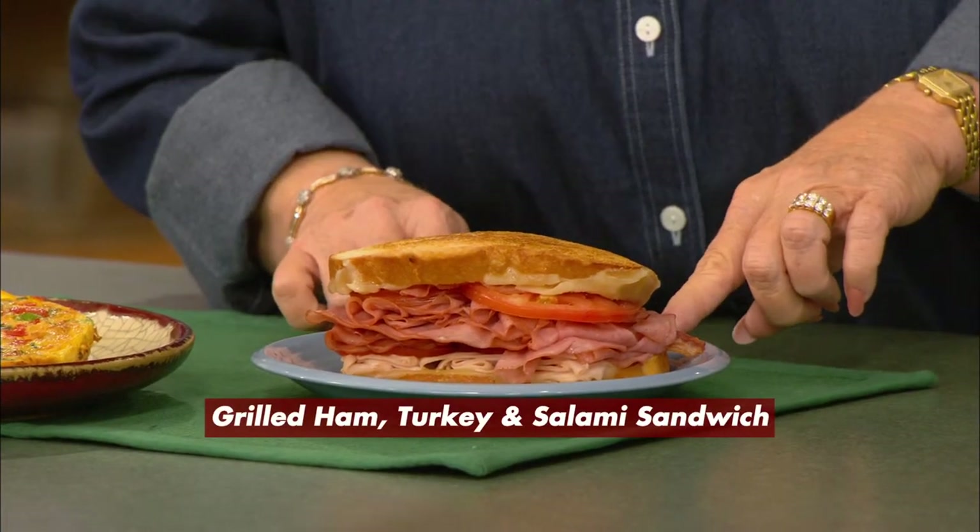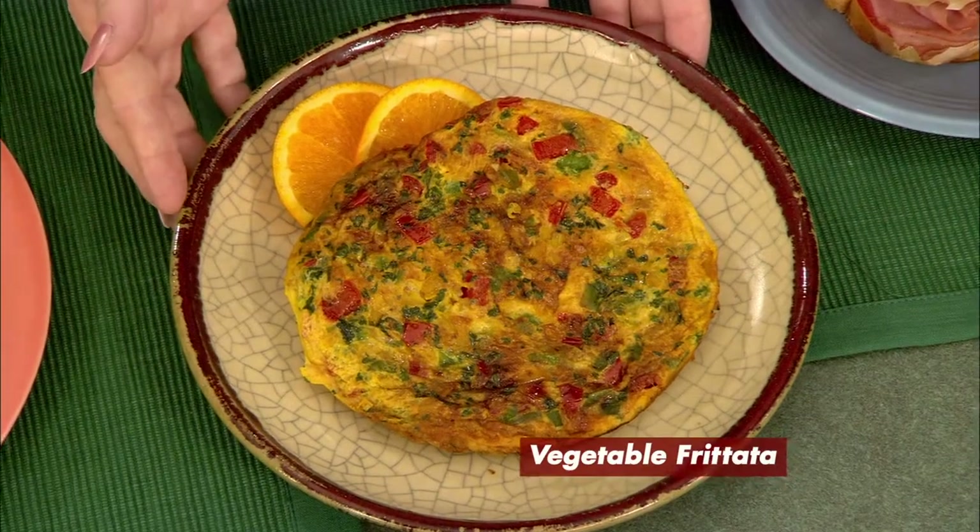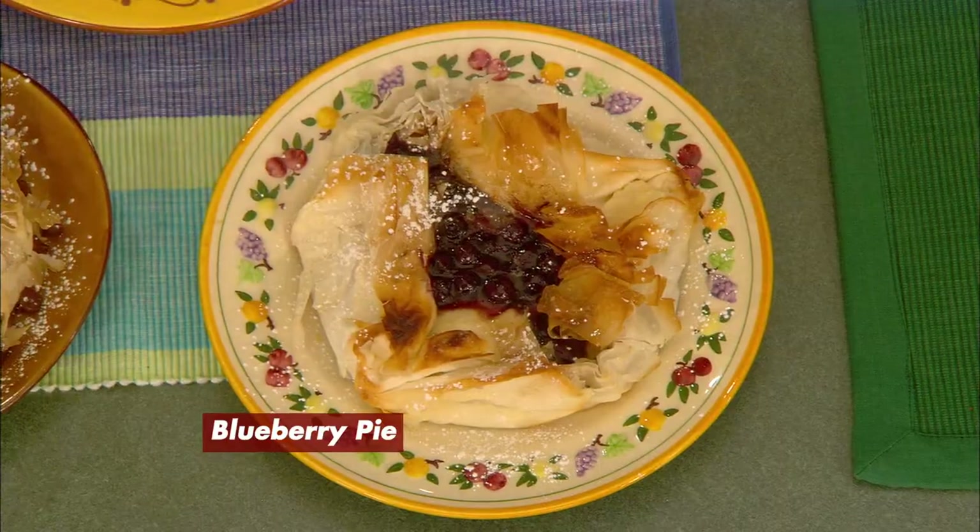Well, I think you're going to love it even more now because look what we can do. Big, thick, man-sized sandwiches, beautiful frittatas and quiches, full size. And look at these pies — blueberry, even cherry. You couldn't do that before. You've improved on perfection. I think we've made it even more perfect.